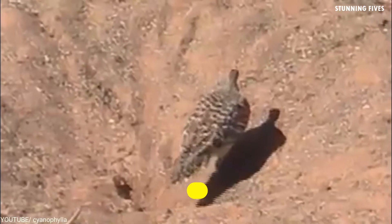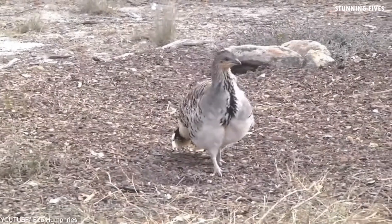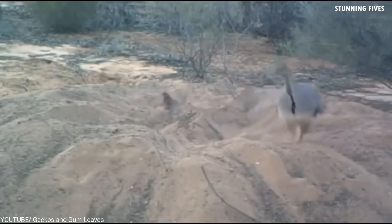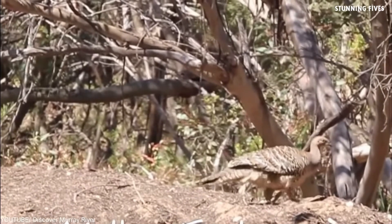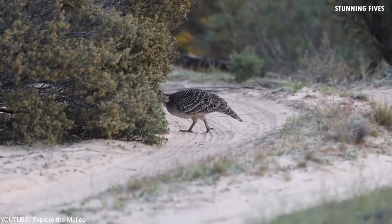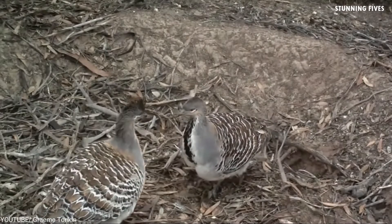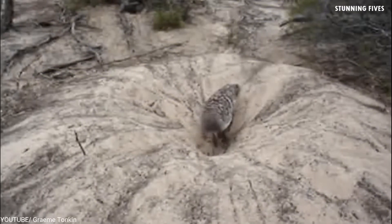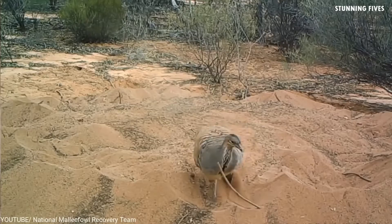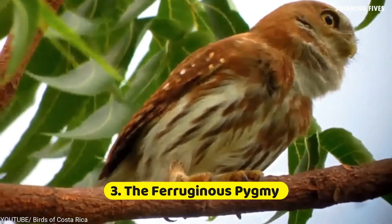Number four: the Malleefowl. Not all nests are high up in trees — this Australian native creates its nest in the ground, some of which can be two feet deep and 150 feet in circumference. The males dig the enormous hole and fill it with sticks, leaves, and other organic matter. After the female lays her eggs, the pair add a thin layer of sand to keep it warm. As the organic matter below decays, the heat incubates the eggs. Male Malleefowl are known for their lack of parental care — after the chicks hatch, the young must dig their way out of the mound, a process that can take up to 15 hours.